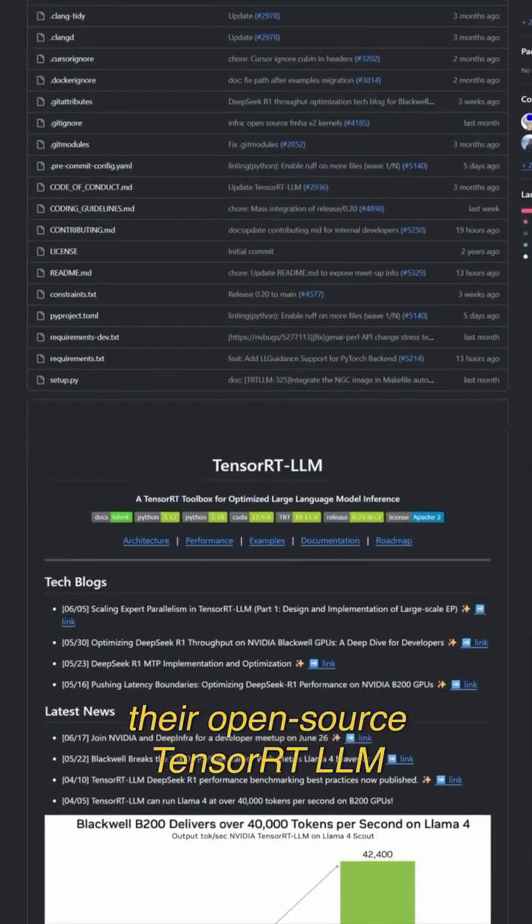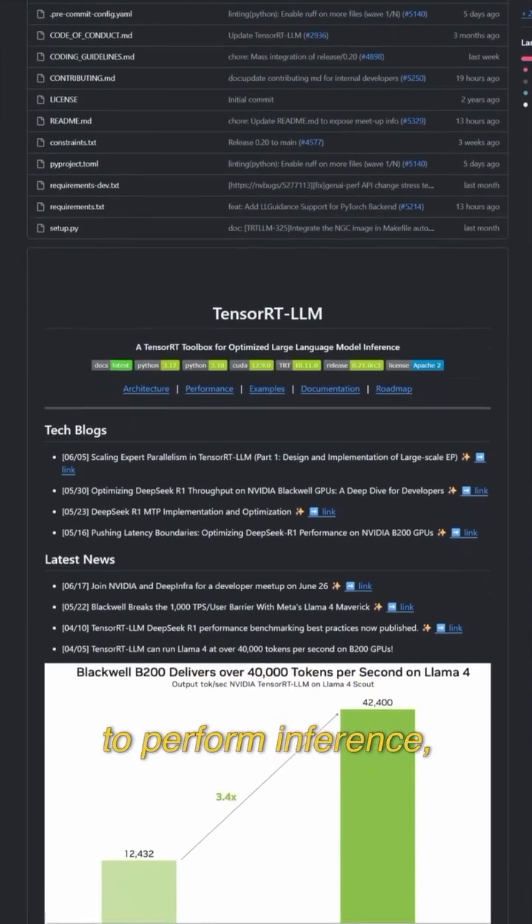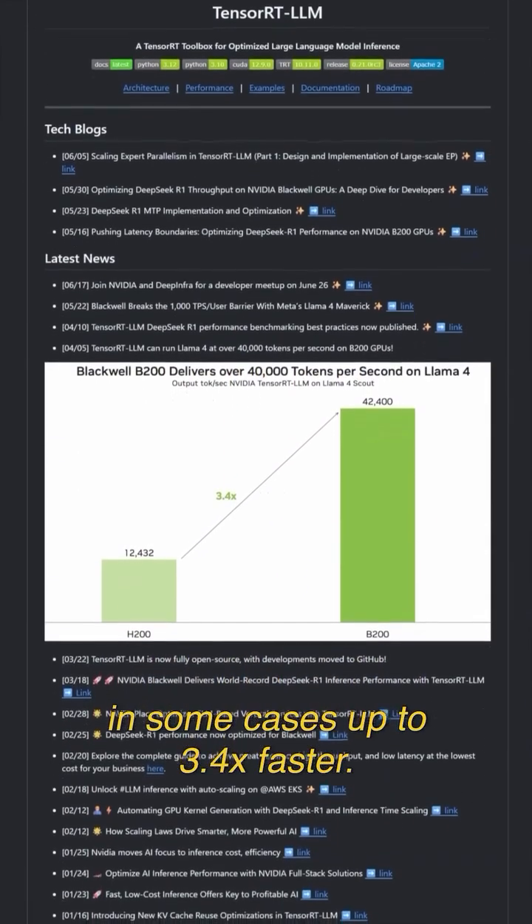They also have a software ecosystem — for example, their open-source TensorRT LLM optimizes models to perform inference, in some cases up to 3.4 times faster.